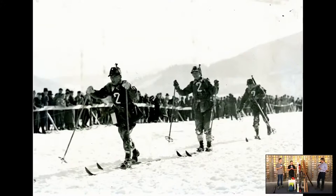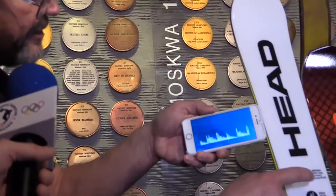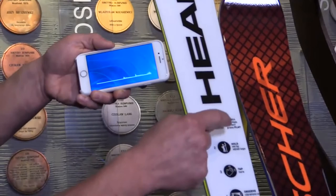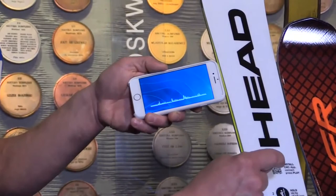Dzisiaj mamy właśnie taką nartę wyposażoną w ten system. Czy mógłbyś pokazać jak on działa? Mamy aplikację, tu mamy nartę demową. W prosty sposób pokażę jak działa system EMC. W tej chwili system EMC jest wyłączony i te drgania są zdecydowanie wyraźne – amplituda drgania jest dość długa. Natomiast jak włączymy system EMC, i nawet widać, że zdecydowanie mocniej naciskam, ta amplituda jest dużo mniejsza.